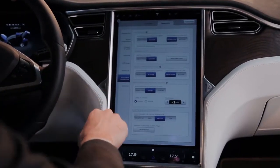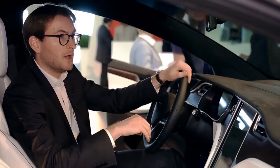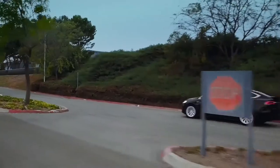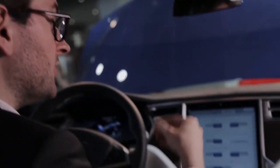You go into Driving Assistance and you find all the features of our autopilot system. Autosteer keeps you in the lane you're driving because we have a front-facing camera, which is able to read the road signs and to keep you in the lane if you're driving on the highway.